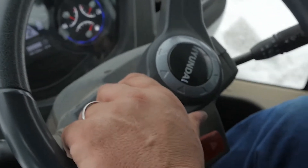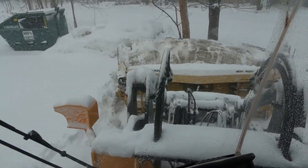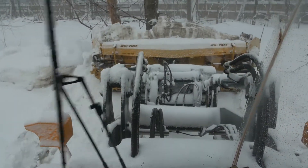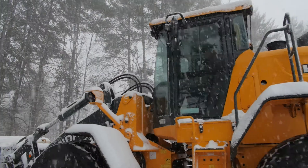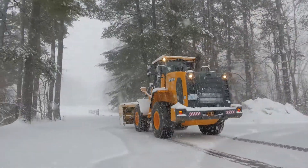My father ran a lumber company. We've had, I believe, three excavators that we've run for 10,000 to 12,000 hours, and two loaders to 10,000 hours. Hyundai gives me an edge in the cost effectiveness of the equipment.